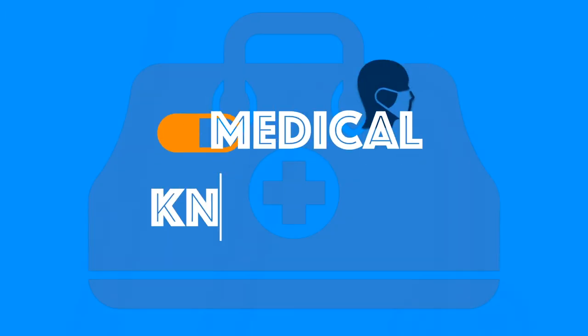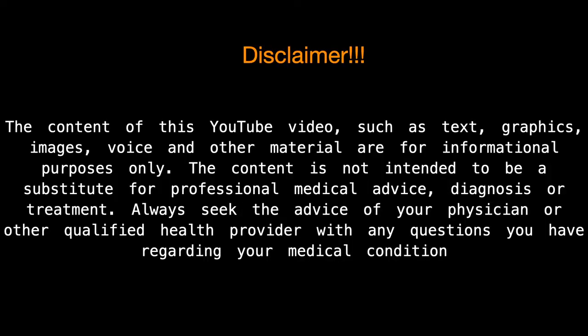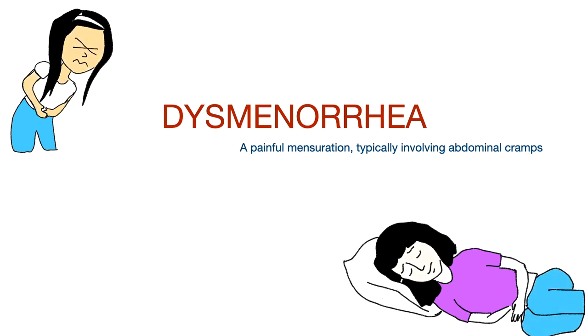Welcome to my YouTube channel Medical Knowledge, where learning medicine makes sense. In this video, I will discuss the common menstruation problem, dysmenorrhea.